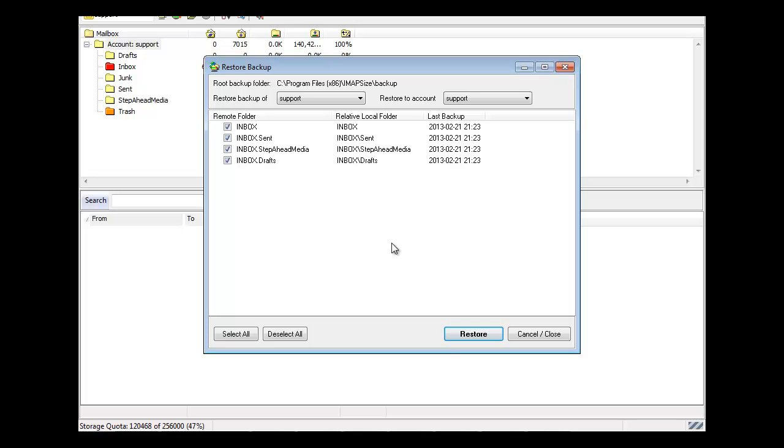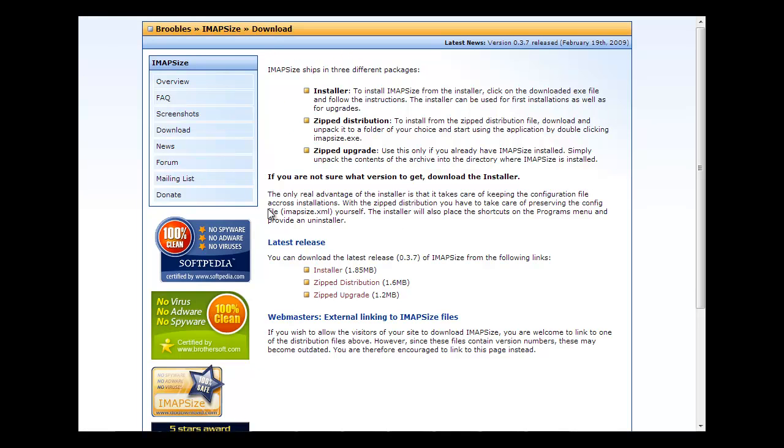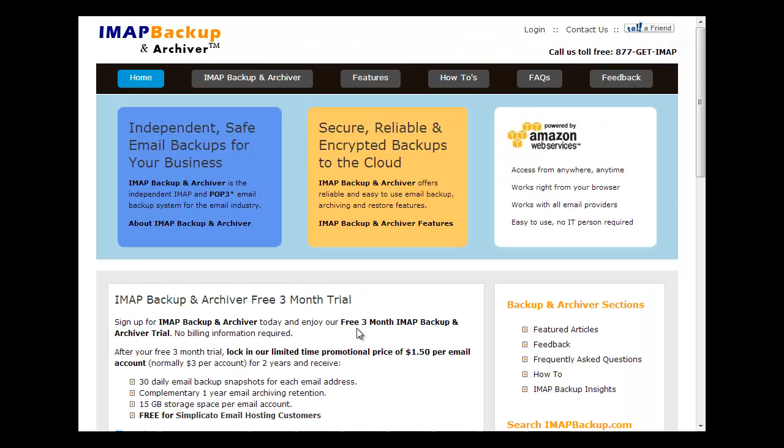It's an absolute nightmare, and I just had to share that with you. Now, there's another solution, which is a paid solution — $1.50 per email account — and this also does your backups for you, for your client's emails. Some of you might find it worth doing if you want to charge your client a monthly fee. Or you can give them the free software.